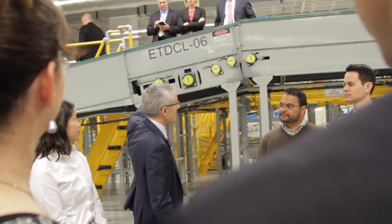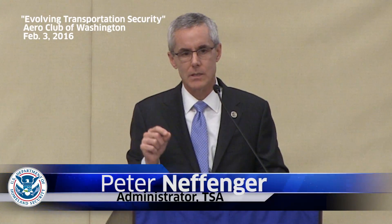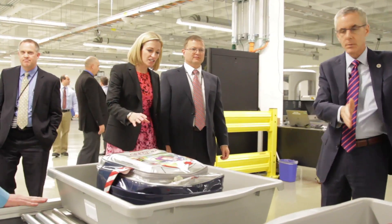TSA Administrator Peter Neffinger has made developing screening technologies a top agency priority. If you think about it, there's no more entrepreneurial place to be than in an agency that's designed to fight against an enemy that's constantly evolving. I want the most entrepreneurial thinking in the world. So we're trying to create that way of thinking in the organization. And we do that by looking further out. So we're doing some exciting things, I think. The industry is growing tremendously.